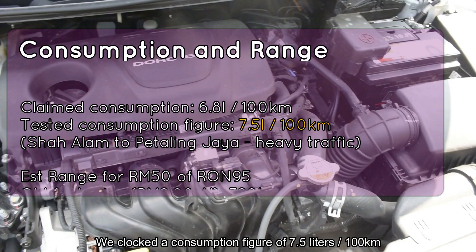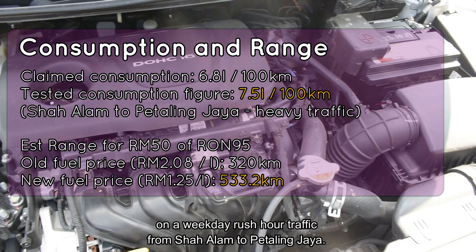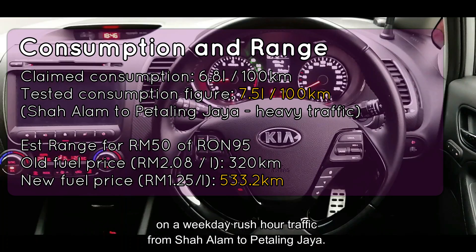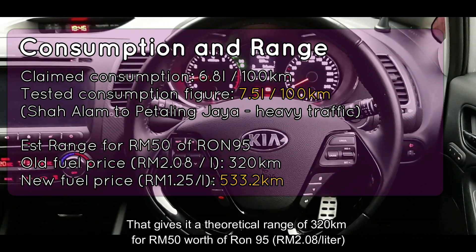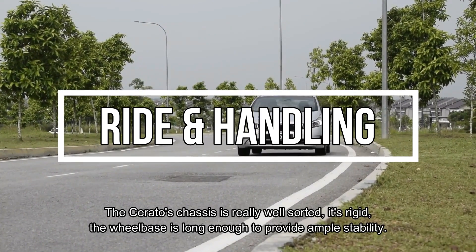We clocked a fuel consumption figure of 7.5 litres per 100 kilometres on a weekday rush hour traffic run from Shah Alam to Petaling Jaya. That gives it a theoretical range of 320 kilometres for 50 ringgit worth of RON95.